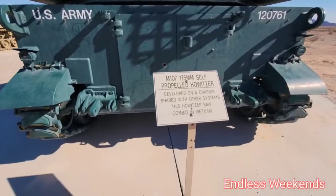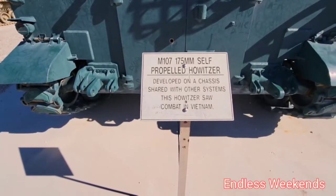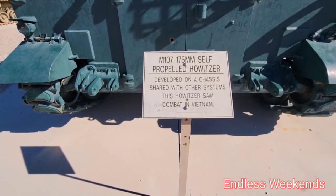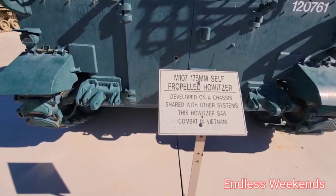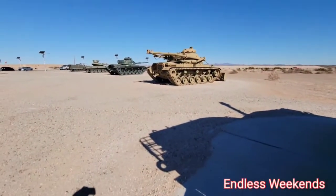M107, 175 millimeters, self-propelled howitzer.